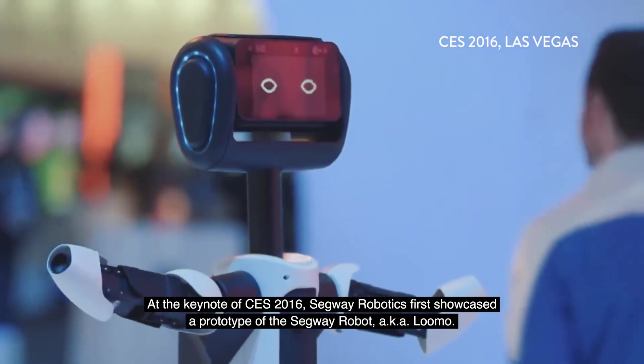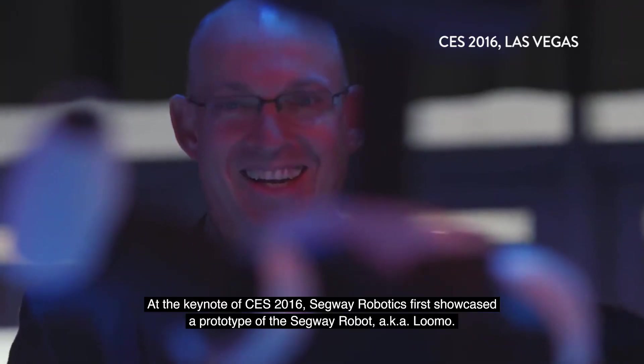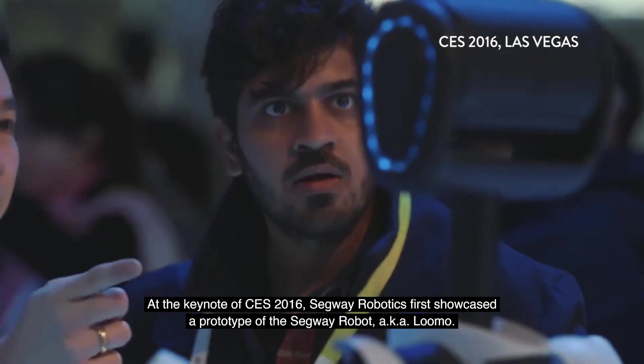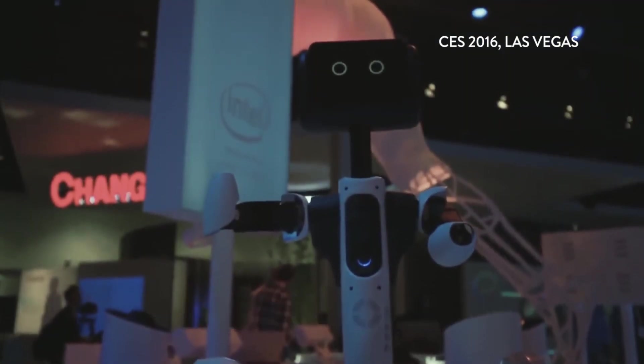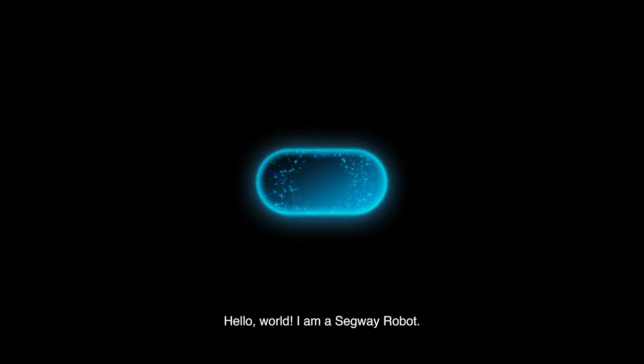At the keynote of CES 2016, Segway Robotics first showcased a prototype of the Segway Robot, also known as LUMO. Hello, world. I am a Segway Robot.